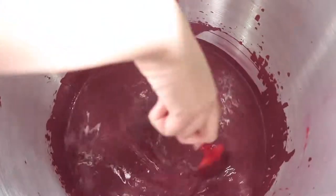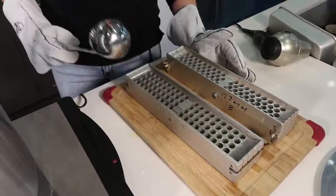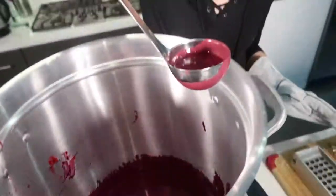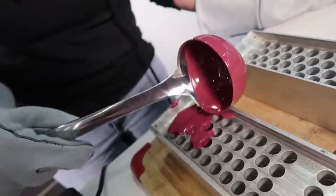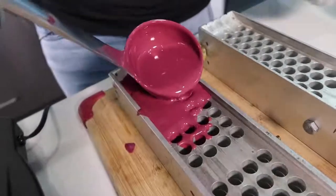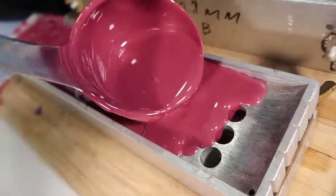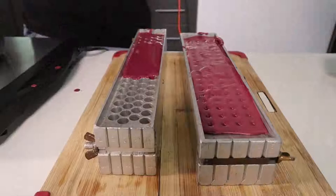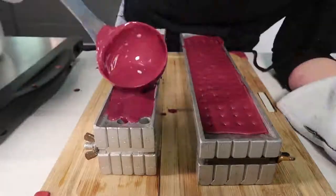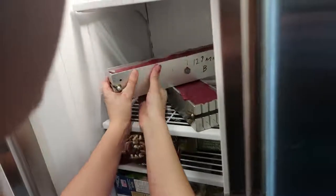And then we'll get that ladle in there and start pouring it into the molds. I've got my lipstick molds right here, and this is my double, double, toil and trouble ladle. That left something to be desired — we almost need a bigger ladle. I'm gonna fill up the other one and then put them both in the freezer. All of the tragedy of last night is being redeemed in this rebirth. Franken-lipstick in the freezer.